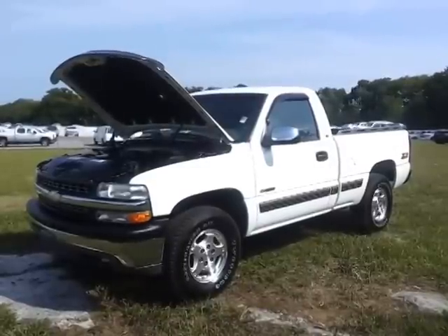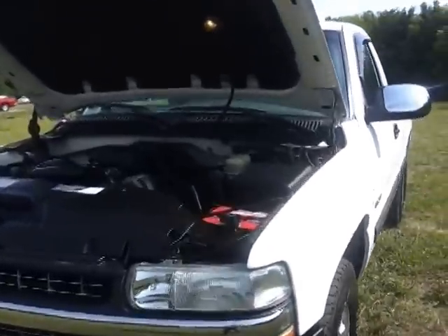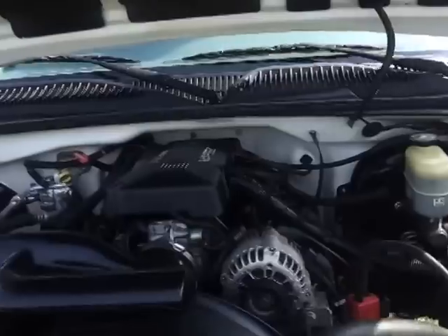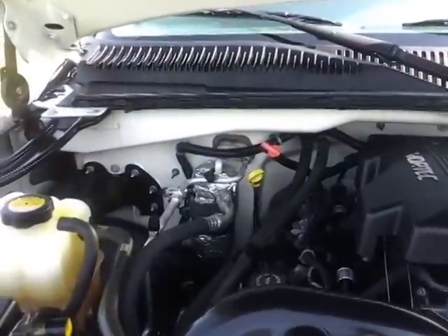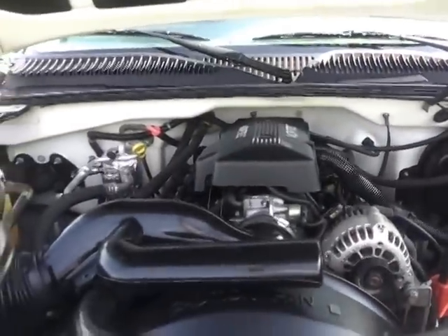Regular cab, four wheel drive. This thing is absolutely stunning with 112,000 miles on it. It's got the 5.3 Vortec V8. This truck has been very well maintained — looks like it's had a recent coolant flush, a newer battery. We've serviced it as well when it came in.